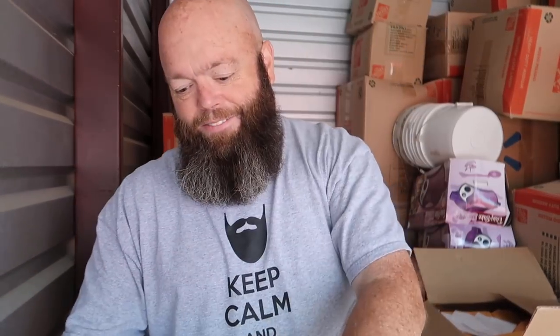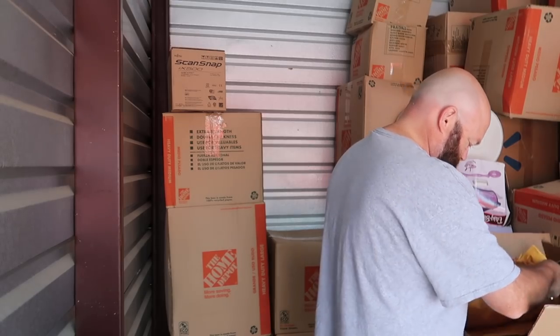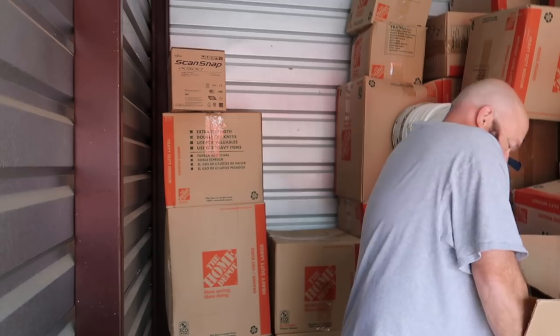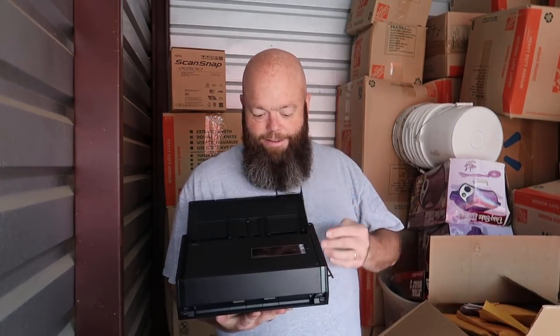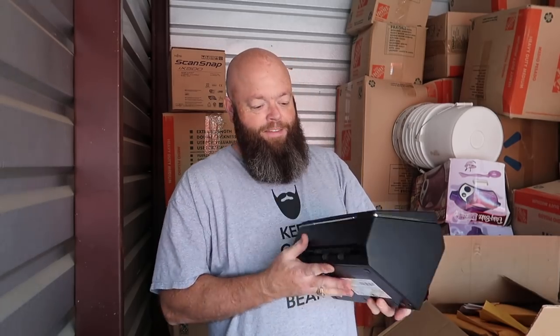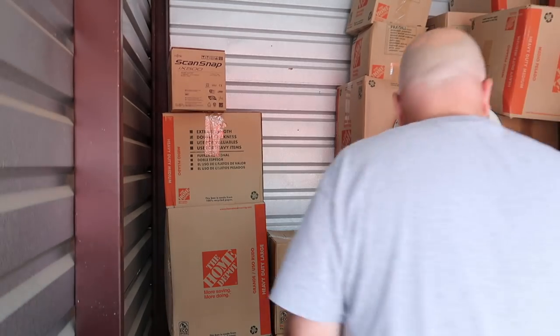That's a power cable for a Snapscan. Well, you might have found it. Hot damn! Y'all brought me some good luck today. I can't believe the first box out and I found one of the things I've been looking for. Damn. That thing works very, very well.